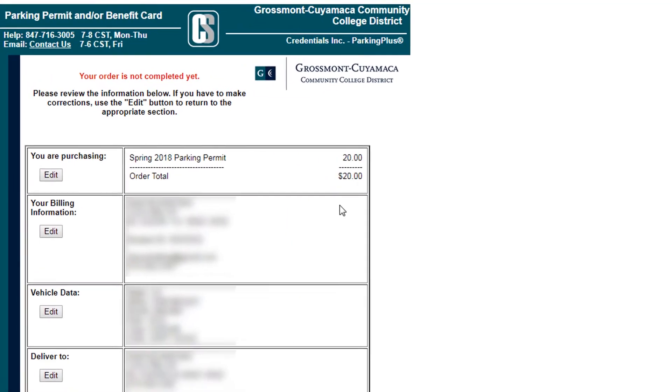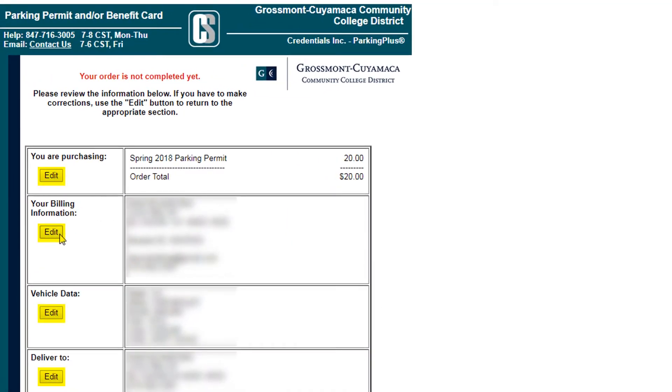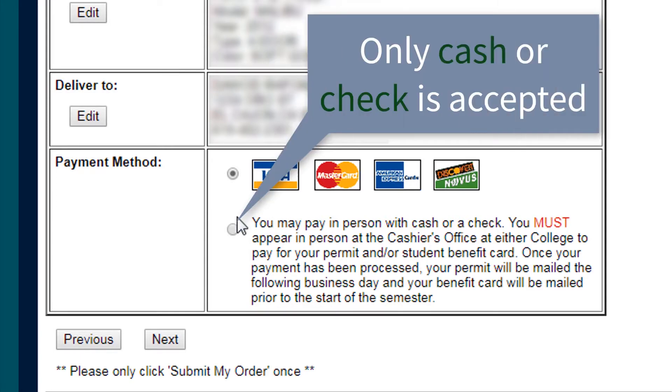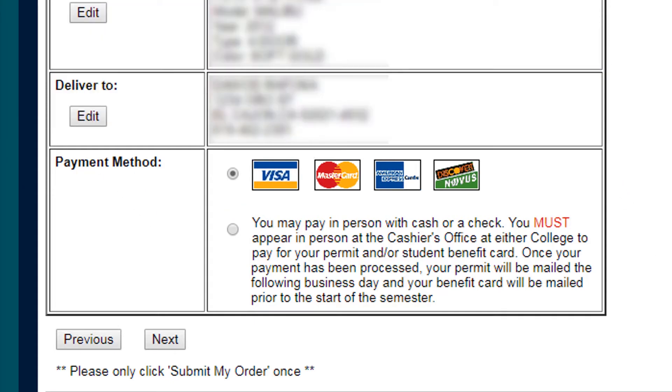Review your information and click on the Edit button if there are any mistakes that need to be corrected. Once you're done, select a payment method — whether you want to pay using debit/credit or pay in person at the cashier's office at either Grossmont or Cuyamaca College. In this tutorial, I will choose credit since it's faster. Then click Next.